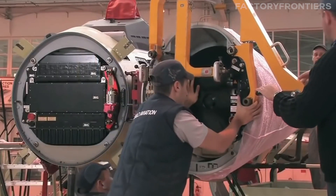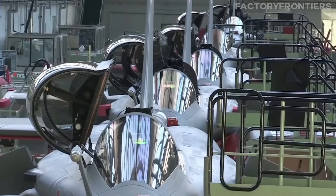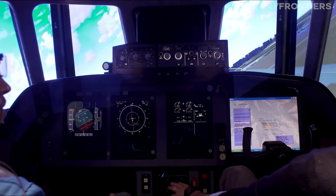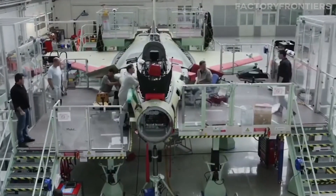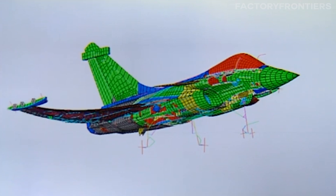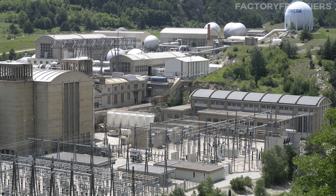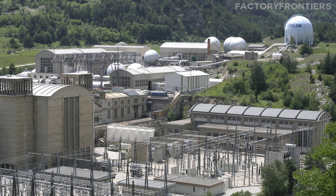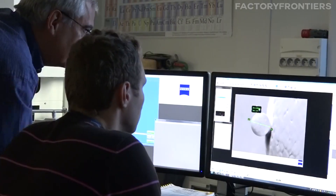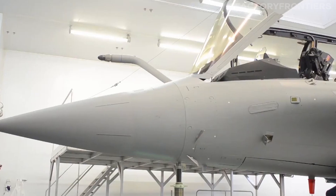Continuous learning and development are deeply ingrained in the culture of France's aerospace industry. As technologies evolve and new innovations emerge, the workforce must keep pace to maintain the country's competitive edge. Companies regularly provide opportunities for employees to update their skills through workshops, seminars, and training sessions. France's aerospace sector also benefits from a strong collaboration between industry, academia, and government. Research institutions such as ONERA work closely with manufacturers to develop new technologies and improve existing processes, enabling the rapid transfer of knowledge and technology from the laboratory to the factory floor.